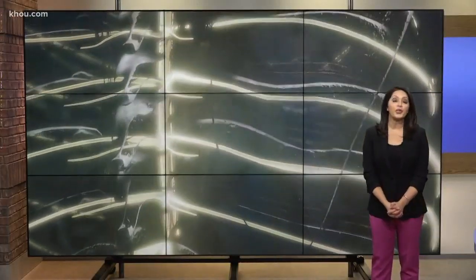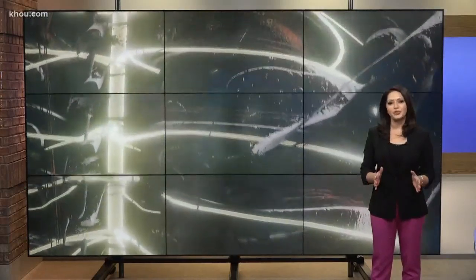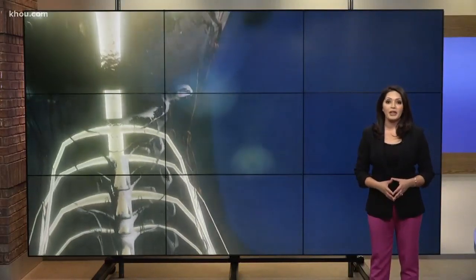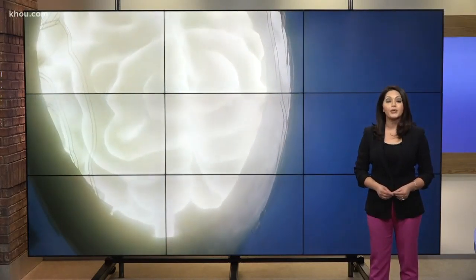The brain is the computer that runs our body, and when it's damaged, doctors use incredibly sophisticated tools to fix us. Neurosurgeons at the VA are using 3D cameras to help soldiers coming home with severe back pain or even paralysis. Teresa Woodard went into the operating room to show us how it's done.